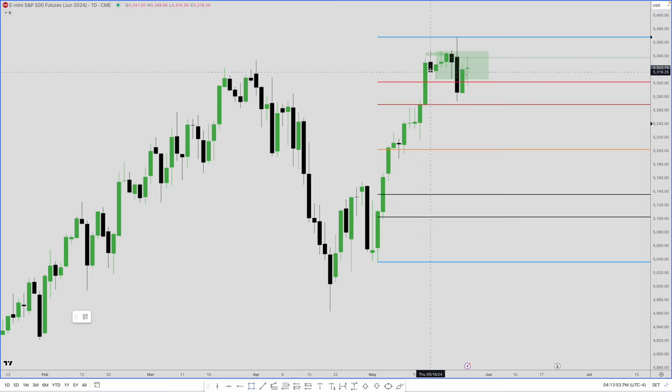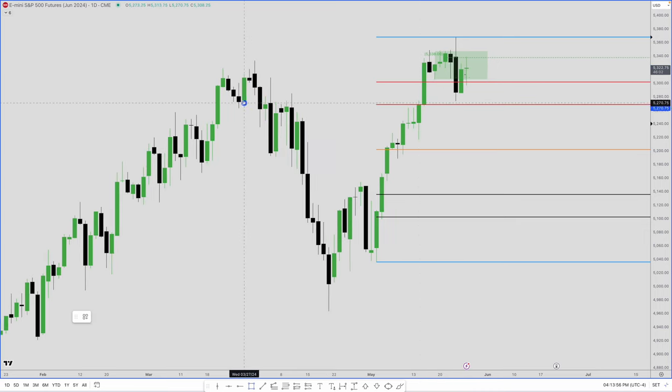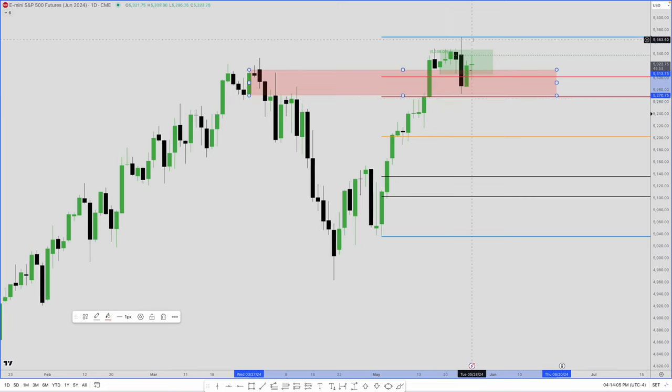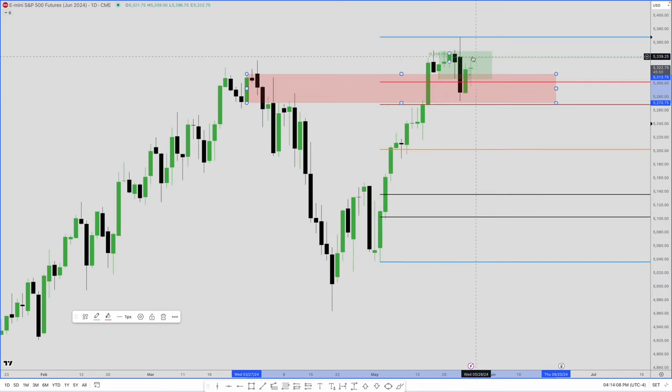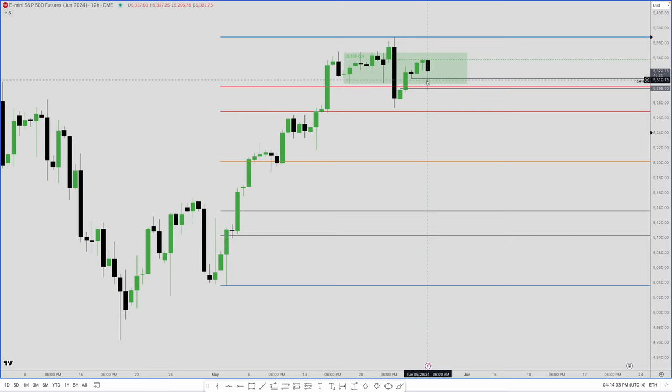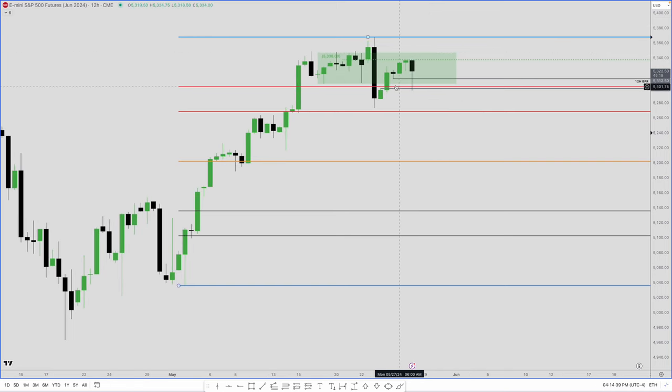This imbalance is also important because it's within this daily breaker. The breaker with the imbalance could send price higher if we get through the mean threshold of this order block. Dropping to a 12-hour chart, you can see that imbalance within the order block, and we did close fully through it — which is a good indication for continued bullishness, since ideally an imbalance that supports price should not be fully closed.